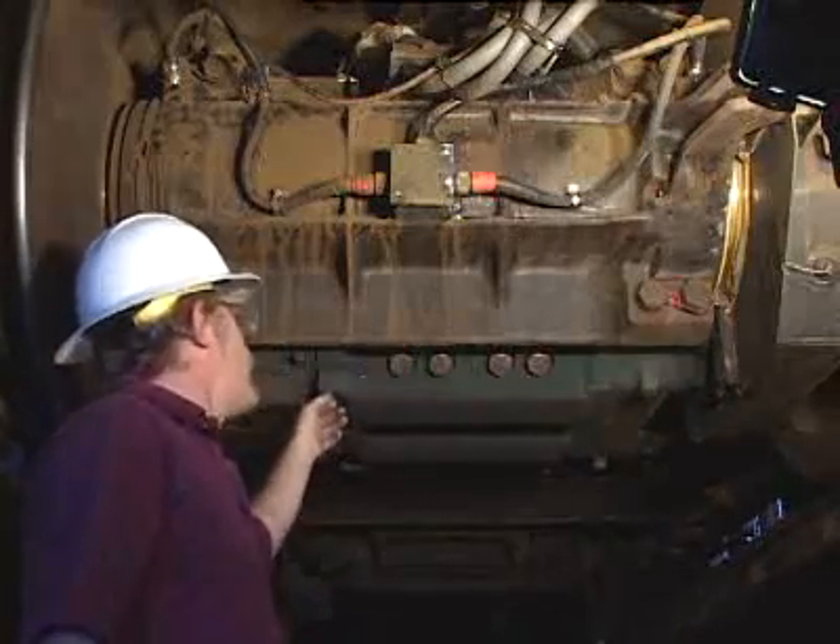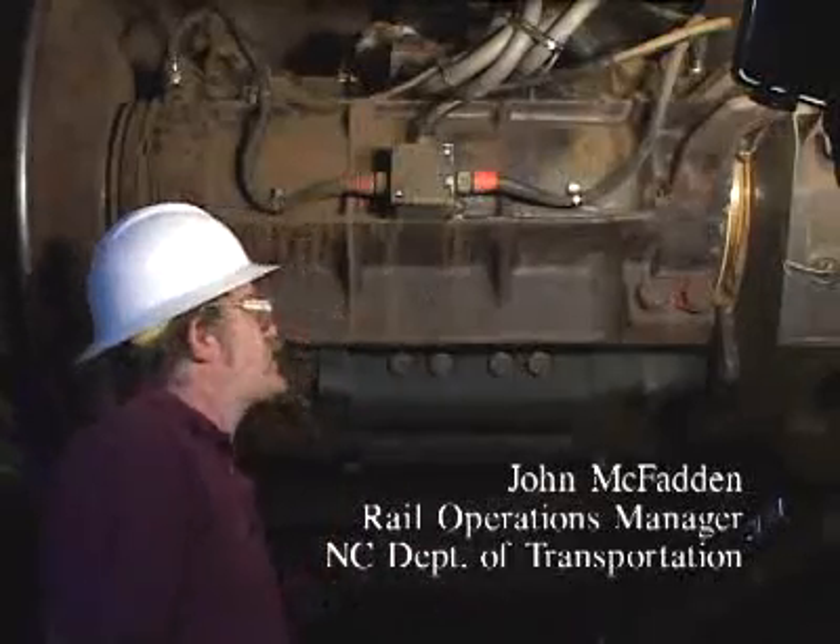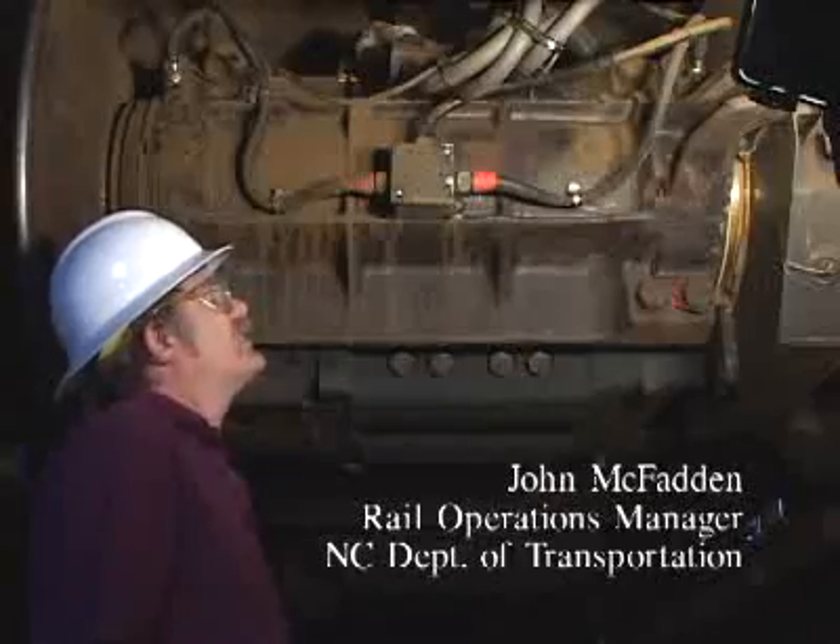The power from the engine is turned into electricity by a huge generator and then sent to four electric motors underneath the locomotive. A lot of people think that the diesel engine up inside is somehow geared to the axles, and it's not — it's an electric motor.